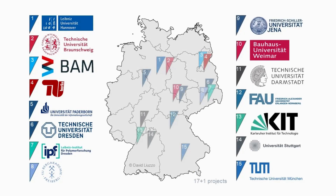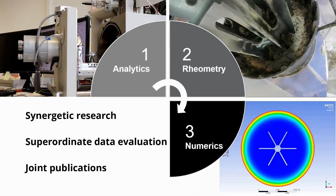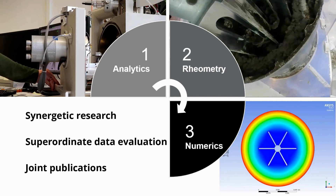The individual projects and the central projects have been distributed over 15 institutions across Germany. Based on the type of research area, these projects have been classified into 3 working groups — analytics, rheometry, and numerics — which are headed by top experts in the field.